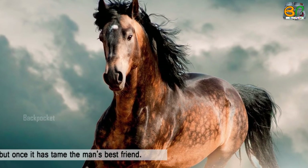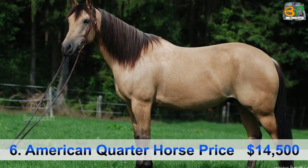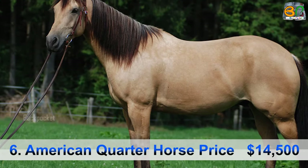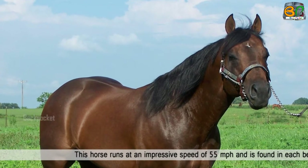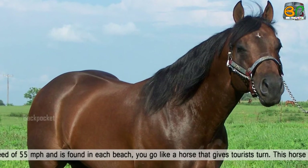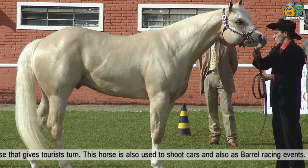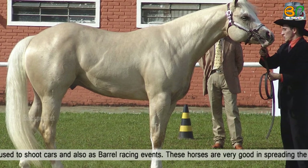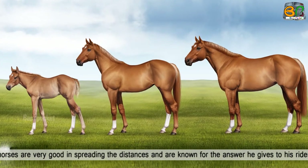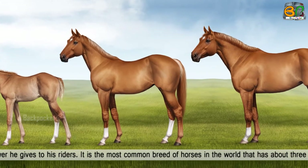But once it has been tamed, it becomes man's best friend. Number 6: American Quarter Horse, price $14,500. This horse runs at an impressive speed of 55 miles per hour. It is also used in barrel racing events. These horses are very good at covering distances and are known for their responsiveness to their riders.